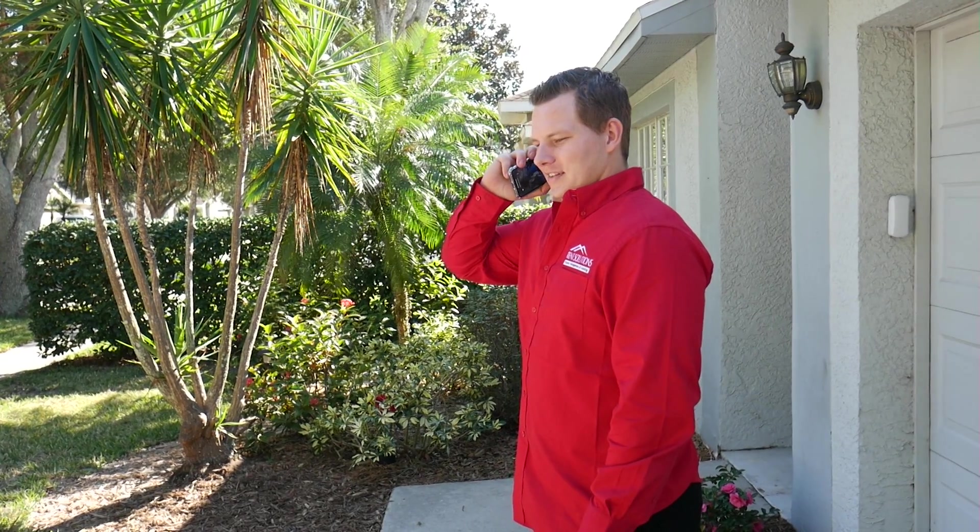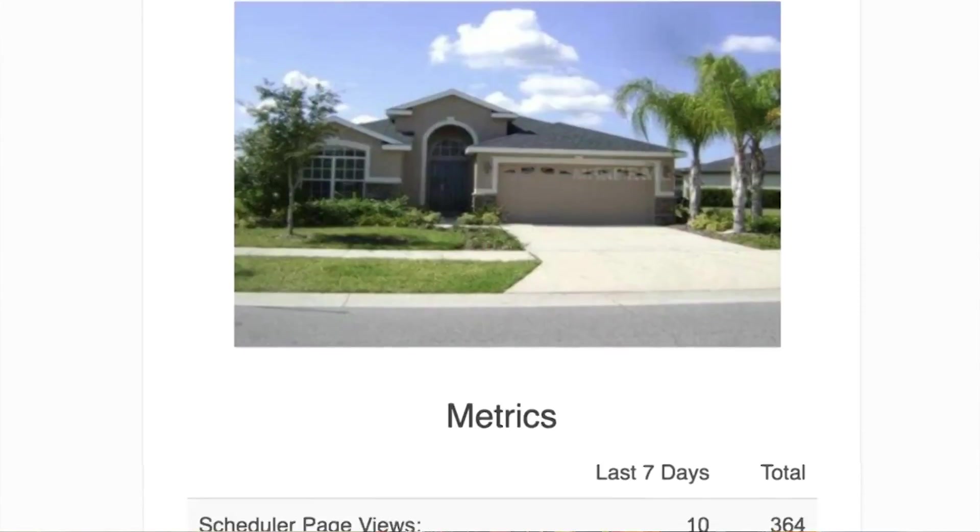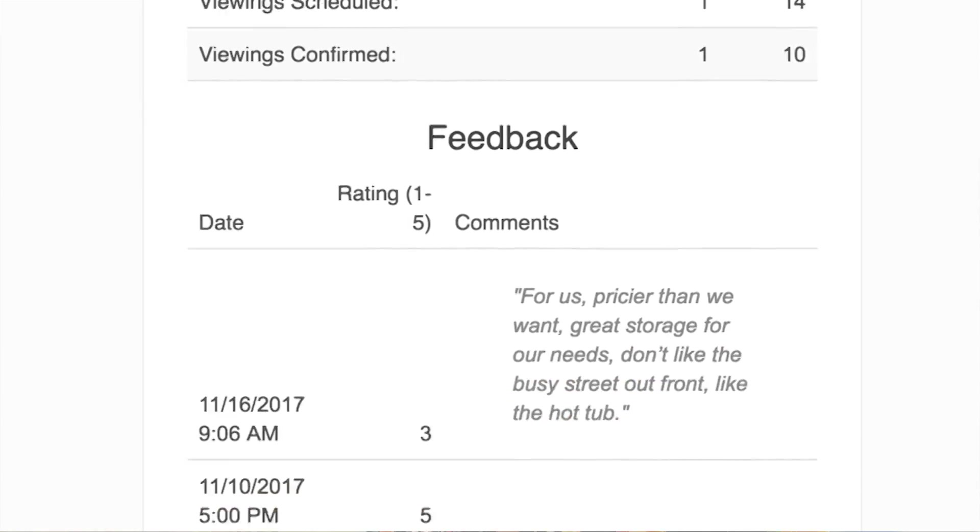Your assigned leasing professional will provide you with weekly updates, feedback, and a weekly leasing activity report. And, as we said earlier, they serve as your single point of contact during the entire leasing process. We will cover updates in more detail in our Owner Update video.